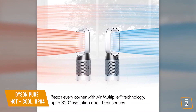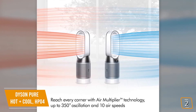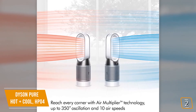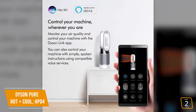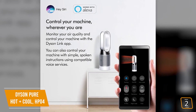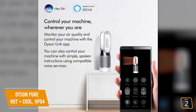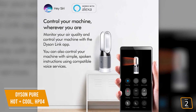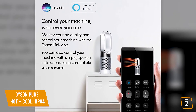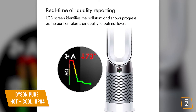Dyson's air multiplier technology and 350-degree oscillation projects over 77 gallons of smooth, purified air per second to circulate and heat or cool you anywhere in the room. With its built-in Wi-Fi, you'll really appreciate that everything can be controlled with the Dyson mobile app — letting you see what contaminants have been filtered, filter lifespan, and even program your own cooling and heating airflow schedule. It also supports Alexa for voice command control.